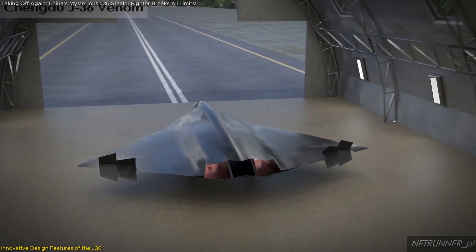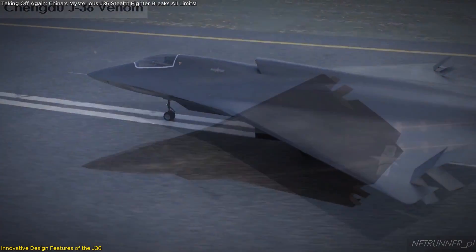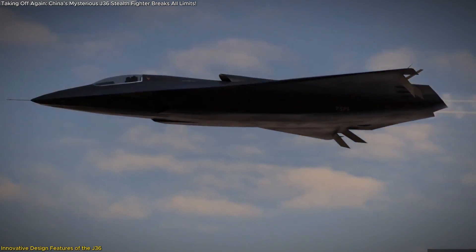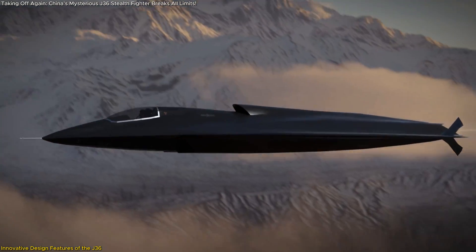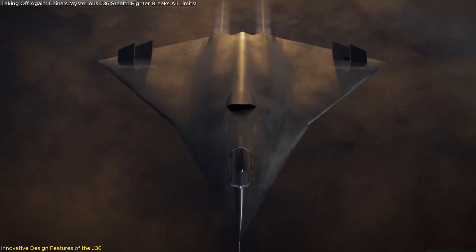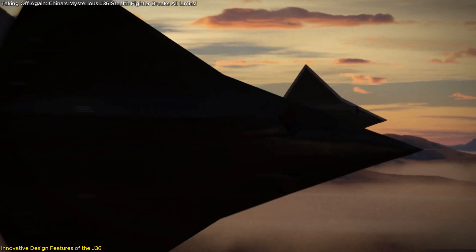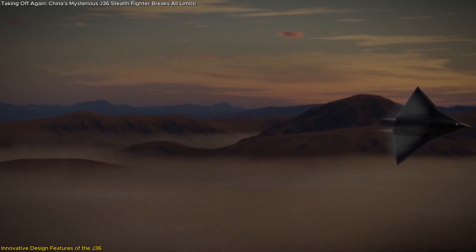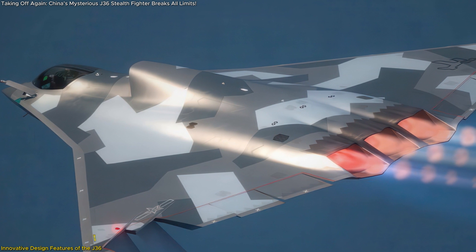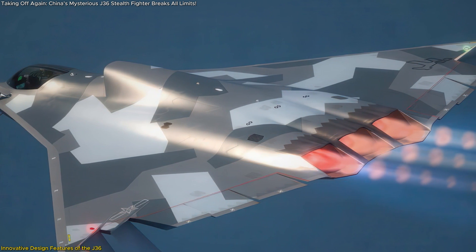One of the most striking features of the J-36 is its tailless, flying-wing design. This configuration minimizes radar cross-section, enhancing stealth capabilities by reducing detectable surfaces. The aircraft's triangular, UFO-like shape contributes to aerodynamic efficiency, allowing for sharper maneuvers and potentially longer flight durations due to reduced drag. The sleek, blended-body structure also reduces air turbulence, which could make the aircraft more fuel-efficient and capable of longer missions.